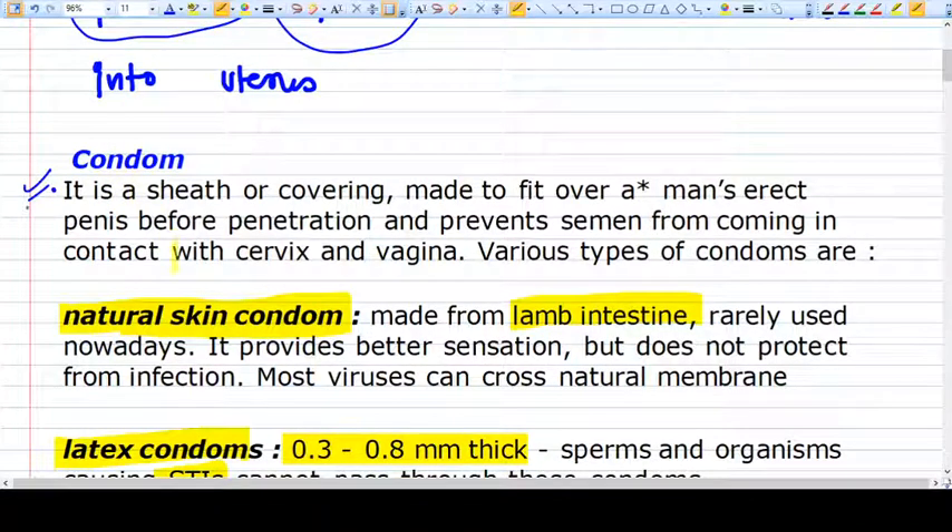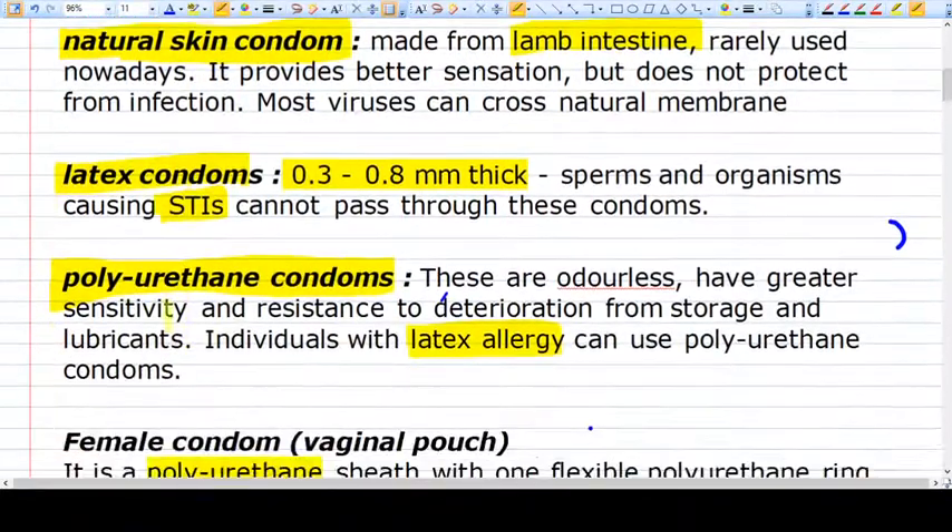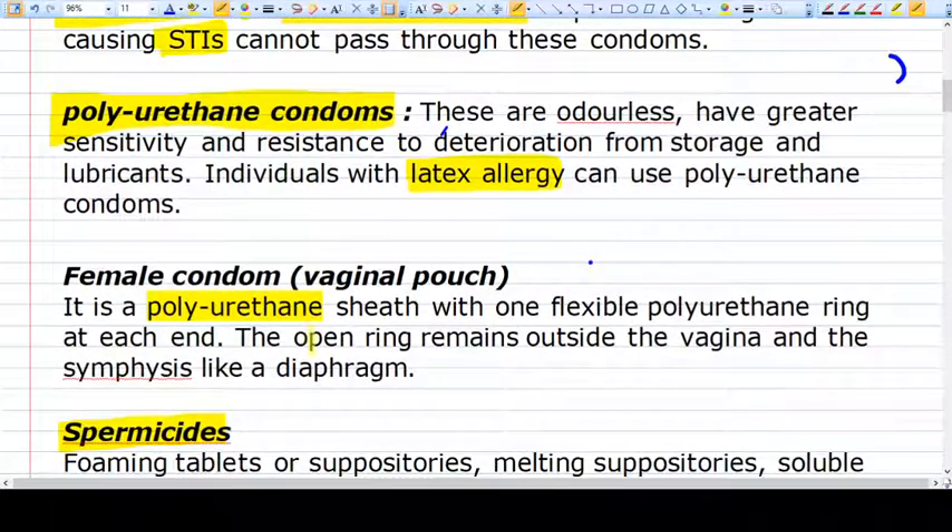The first thing is a condom. Condoms can be two types: male condom and female condom. They are made of either latex or polyurethane material. Polyurethane can be used in people who have a latex allergy. The female condom has two rings — one open ring that remains outside the vagina, and an inner ring.